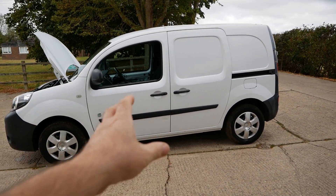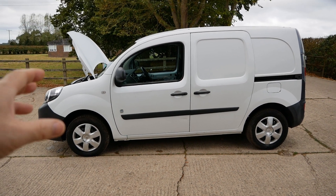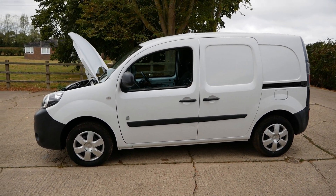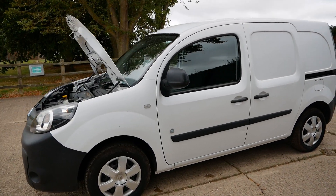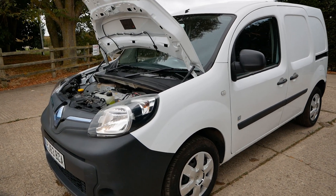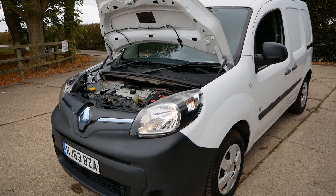The 22kWh battery pack alone must be worth £4,000, so ideally if you want to break this up and sell it for parts, or ideally use it to put in another vehicle, this represents great value.